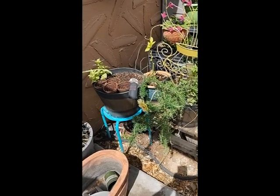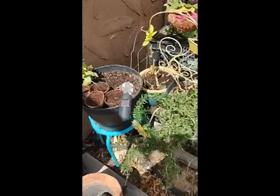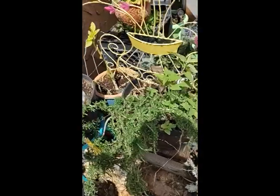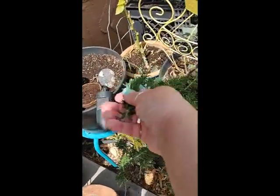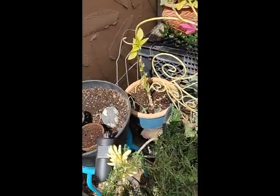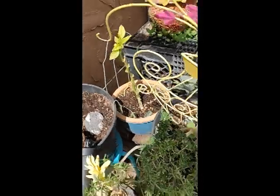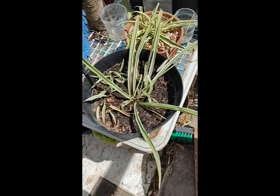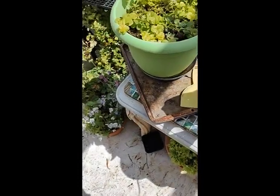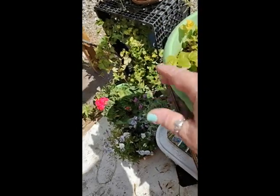Okay guys, here's my garden. I had to do some little re-dos. I do have some fake plants in here, but my rosemary is doing great — smells good. That little bell pepper is coming back. Whether I get bells or not, I don't know. I've repotted my spider babies. I don't know what this is — it's a little vine-like.